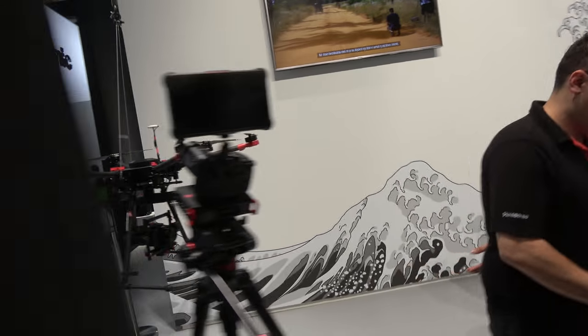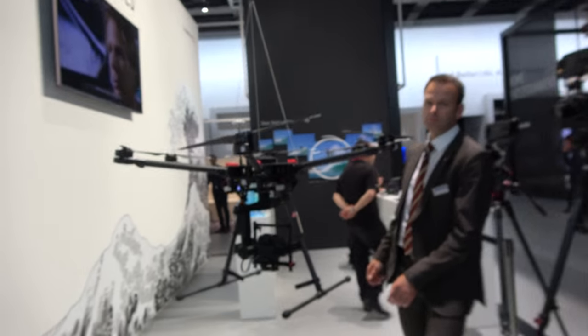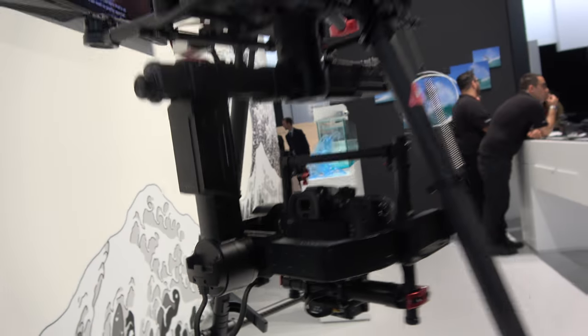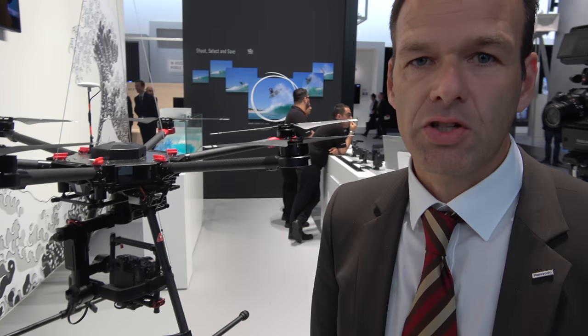Over there you're showing the GH5 on a drone. The GH5 is quite frequently used with drones — it's quite compact and, even for a professional camera, lightweight. So it fits perfectly to drone filming or photography, and we're also showing this kind of usage here as a demonstration.